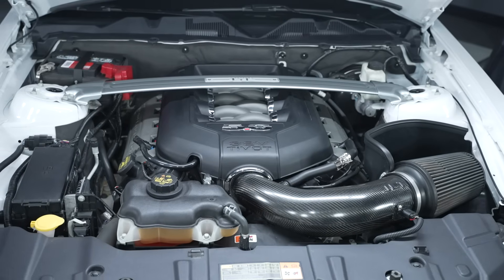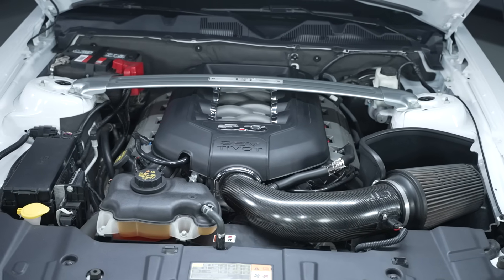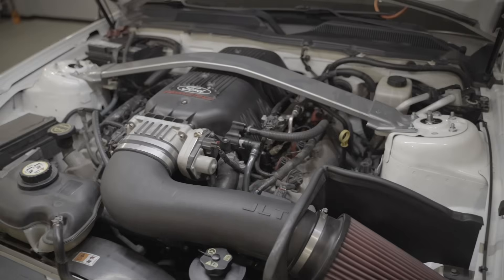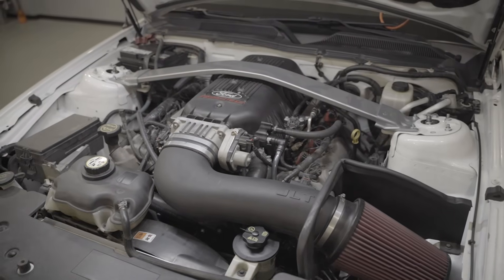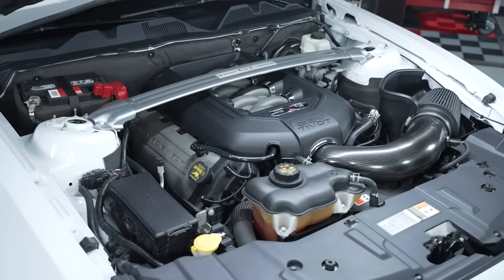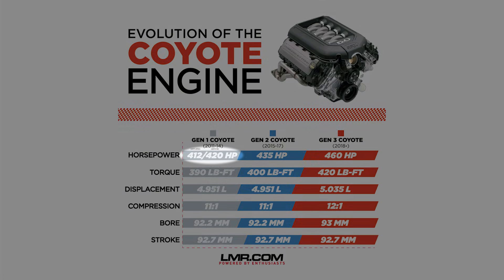We'll kick things off with the generation 1 Coyote engine. I'll provide a little bit of history and then, to stay organized, I'm going to start at the short block and work my way up. The Gen 1 Coyote engine first made its way onto the scene in the 2011 Mustang GT. It shared similar architecture to the 4.6-liter modular engine and was available in the 2011 to 2014 Mustang GT, where it saw a few subtle changes and a special edition during this time frame. When the Coyote engine was released, it was rated at 412 horsepower at 6,000 RPM and 390 pound-feet of torque at 4,250 RPM.